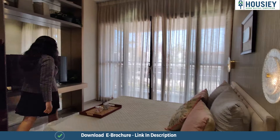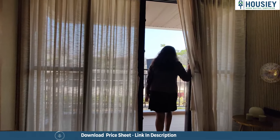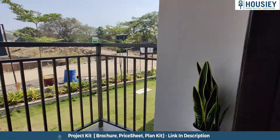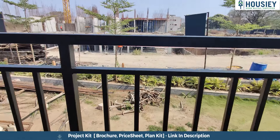Now let's see the master bedroom. Here you will get an attached balcony. You will get a three-side closed balcony here with iron railing and wooden finished tiles.